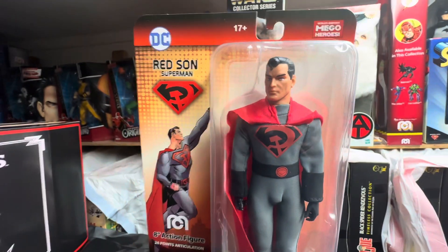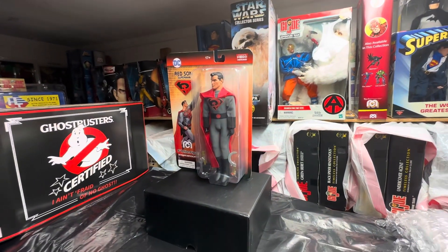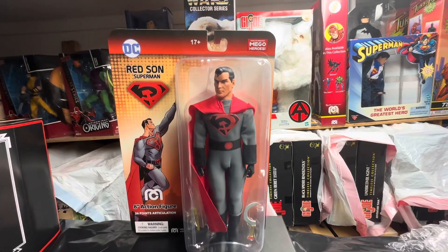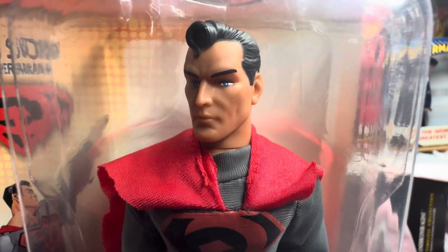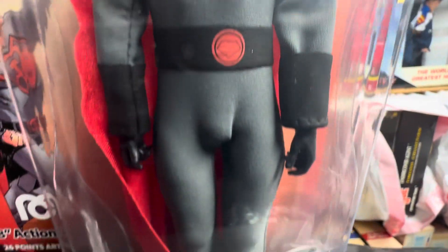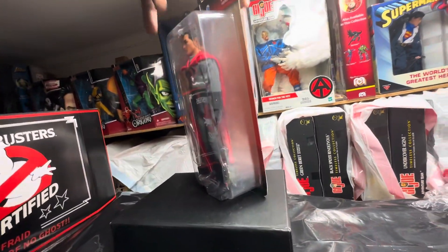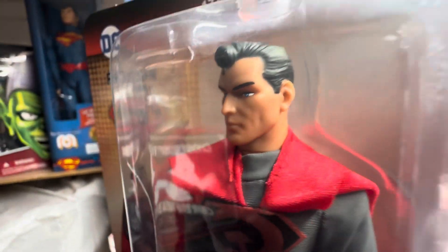When I found out that Mego was going to produce this figure and I was seeing photos of it, I absolutely positively knew I had to get this figure — no ifs, ands, or buts about it. I definitely had to get this figure. And I think this is one of the more popular figures, mainly because of that head sculpt. Beautifully done.